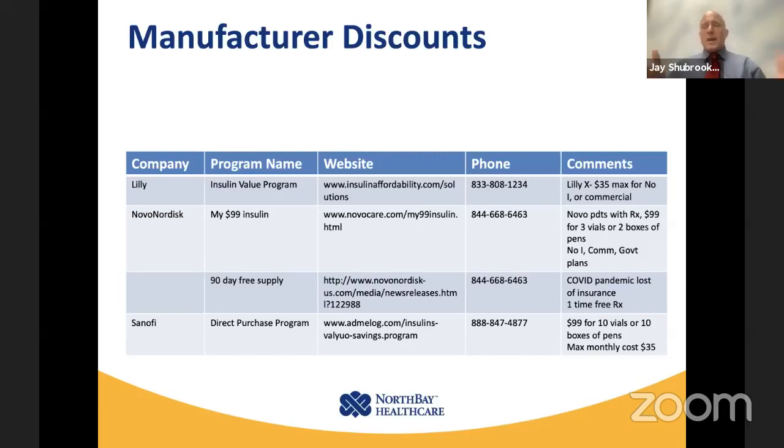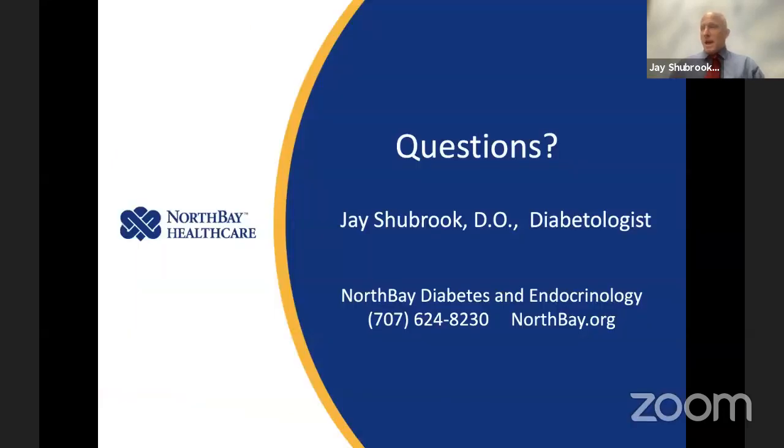If you are struggling with the cost of your medications, first, know your formulary. Second, see if you can get things online cheaper. Third, know that there are patient assistance programs out there to help people who are struggling. Fourth, even the manufacturers have programs you might be eligible for. While this won't ease all the burden of your diabetes care, we can make things just a little bit cheaper through these four initiatives. I'm happy to take questions.